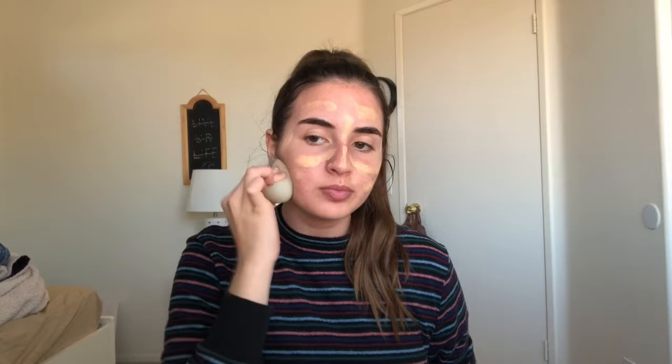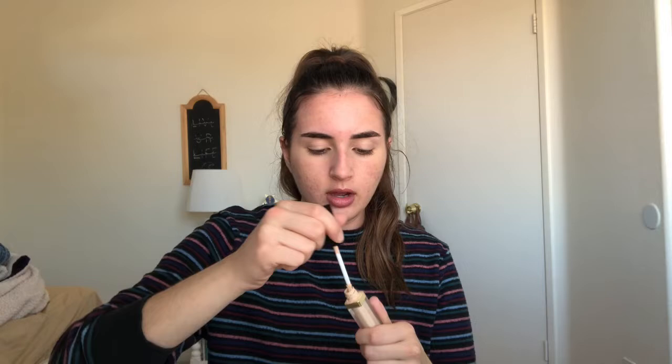The BB cream is a light coverage so it might look like a lot but it's actually not. I just blend that in with my beauty blender. Then this is the Artistry exact fit perfecting concealer in the shade light — you can't really see it because it's like a mirror finish, but yeah. This is the only high-end product I guess you could say. My mom bought it online for me.